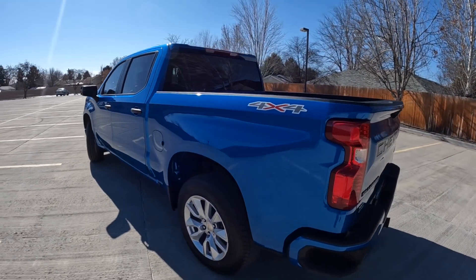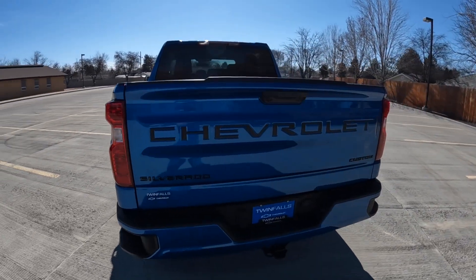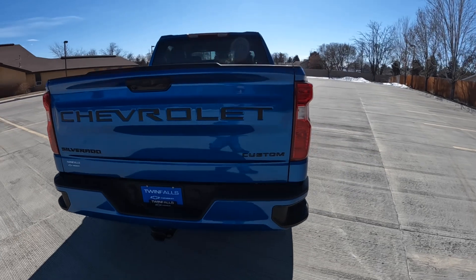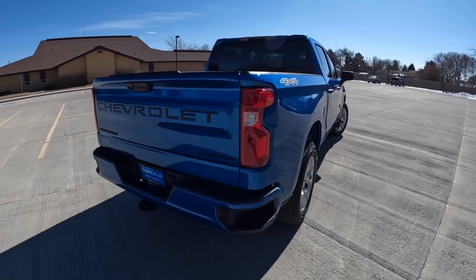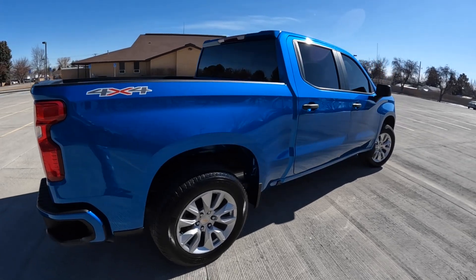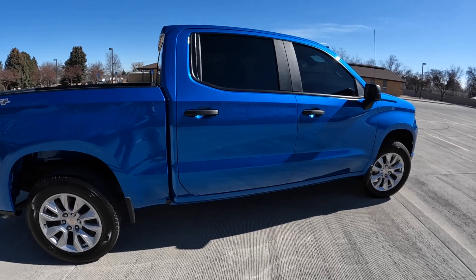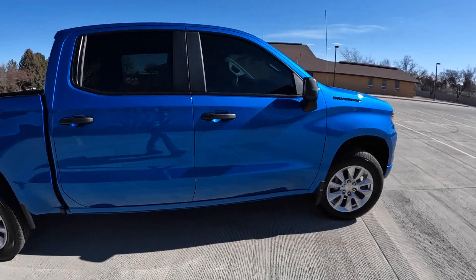These are really cool. It's still part of the fourth gen that started in 2019, although they did have a facelift refresh in 2022. The Custom is a really cool trim level — it's the second of the nine. I've basically done all of them except the outliers. I haven't done a work truck because that's like a fleet vehicle, and I haven't done a ZR2 because those are usually sold before they hit the lot and they're pretty evasive.